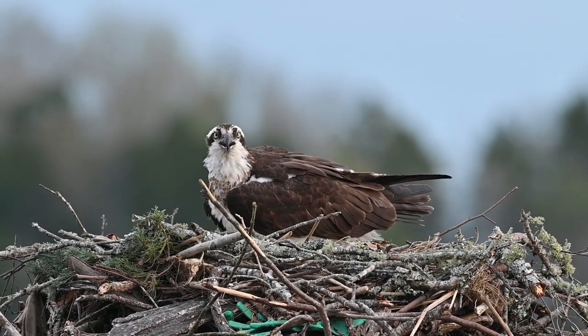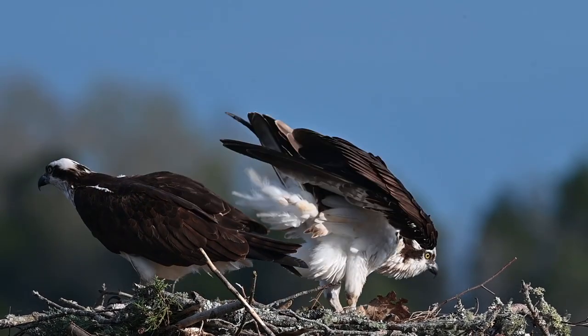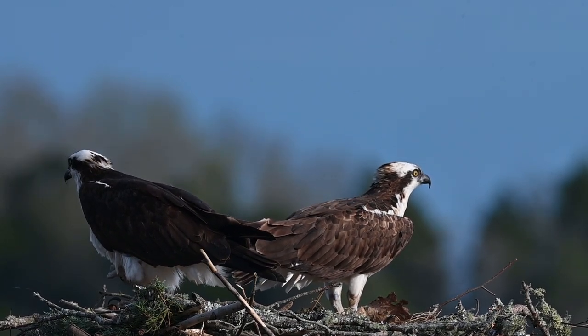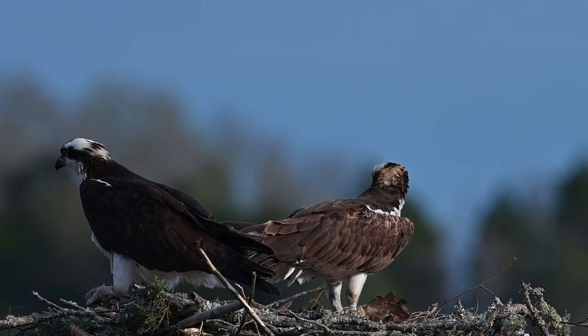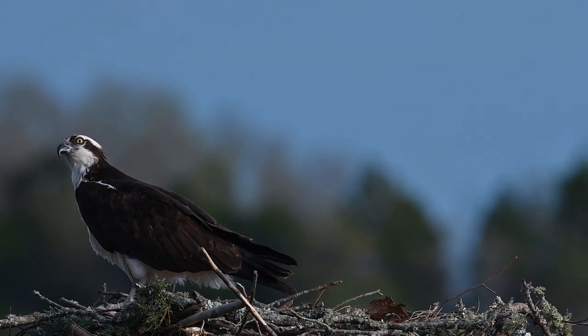Still looking majestic. Then a little bit later as the sun started to go down we got some nice golden hour light, and the male came back. They aren't talking very much right now but they are hanging out together on the nest, which was nice to see. I never did see him bring a fish in, but maybe he did sometime while I wasn't there.